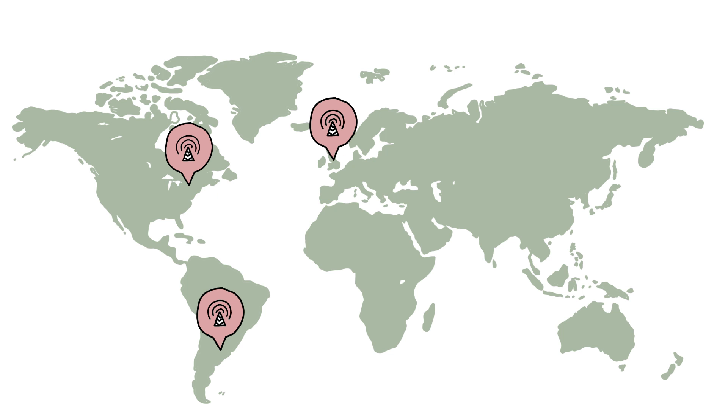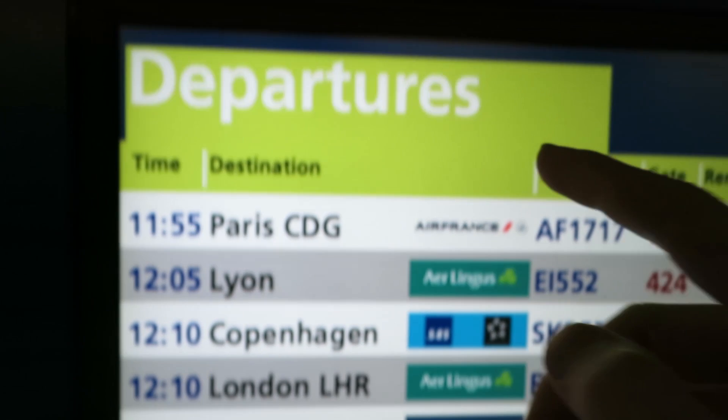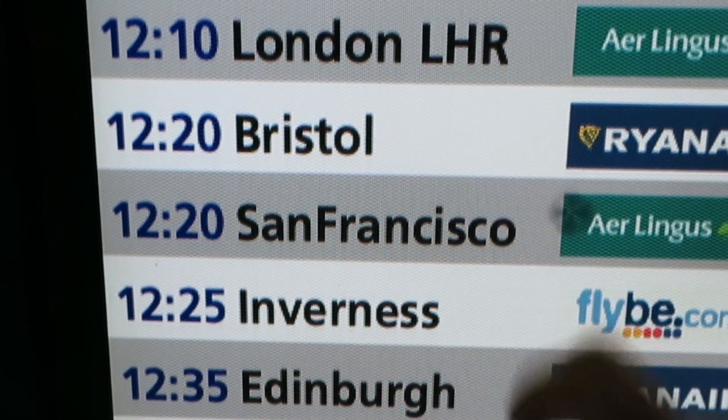Google is hosting their second Project ARA developer conference — one in Silicon Valley, one in Singapore. We're going to drop by at both and give you guys an update. First up, San Francisco.